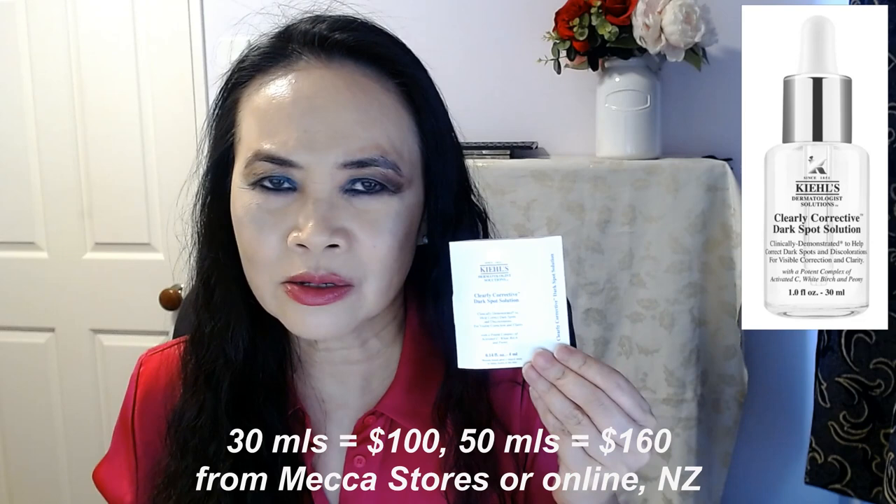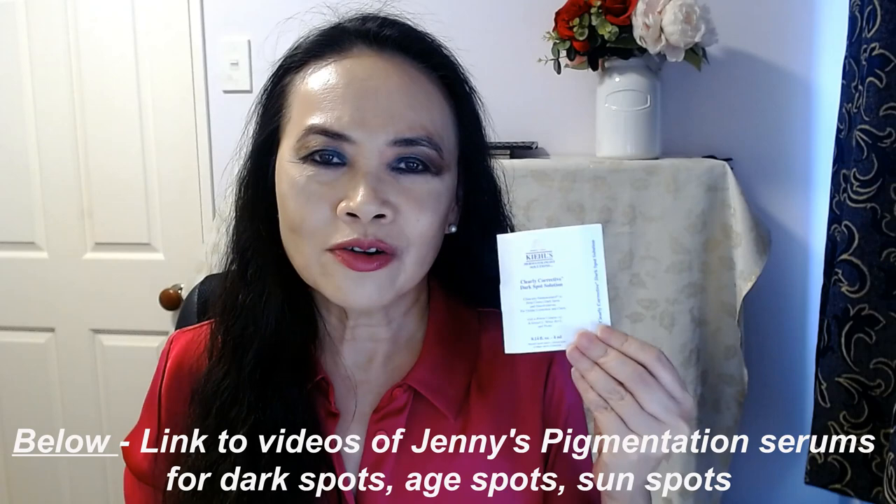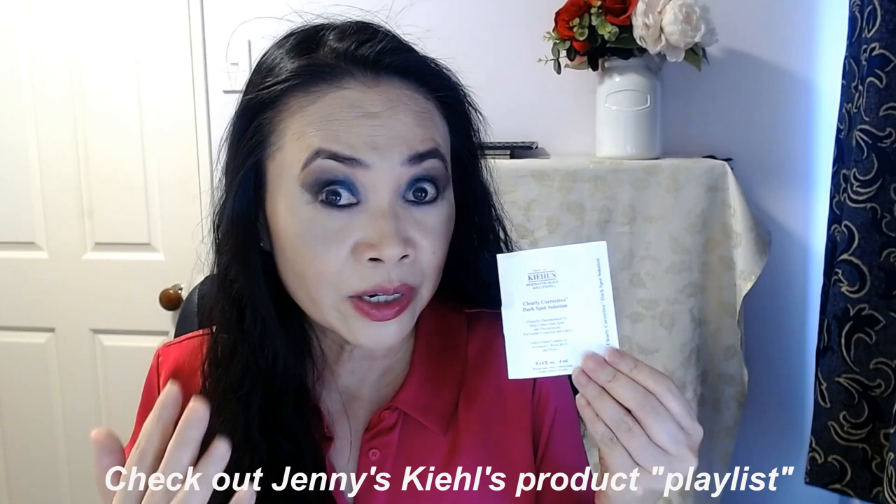For that price, and given the fact that it has alcohol denat and lavender oil, if you have very sensitive skin, perhaps just give this product a miss. There are other pigmentation products out there from other brands that are slightly cheaper — check out my videos of other pigmentation serums down below that I will recommend to you. Sorry Kiehl's — I do like a few of your products and I'm a fan of some of them, but this product is not one that I recommend. Not a fan of this one.